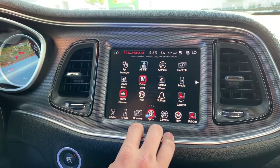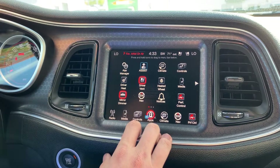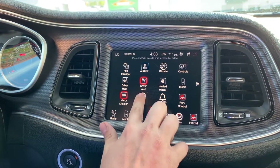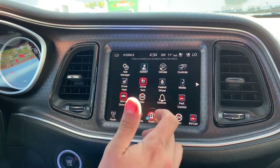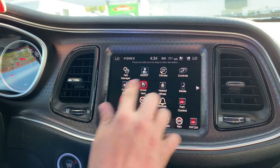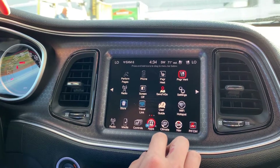Coming into Uconnect, we've got tons of apps available and extra features. This is where we can get into our heated seats, our dimmable mirror, navigation — and you can customize this, tap and hold and move it around just like it's an app on your smartphone. The heated steering wheel is here, performance control, and so on — you can just go through and play with all the settings available.